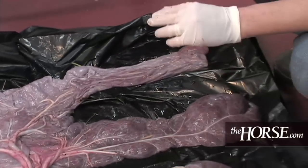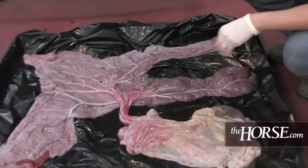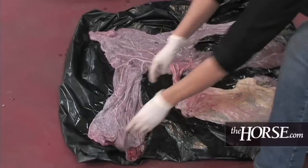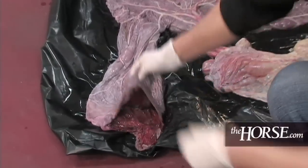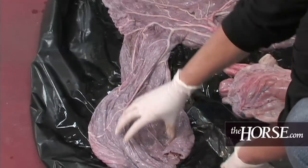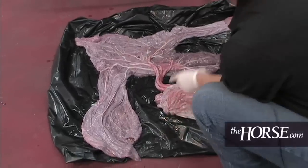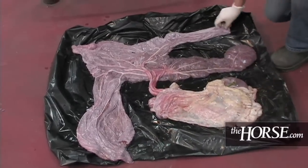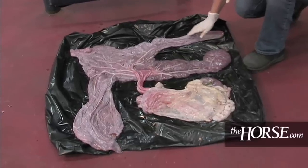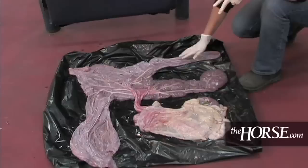The placenta is broken down into different parts like the uterus itself, since it follows the structure of the uterus. This section here is the cervix where the baby has exited, and you have the body of the uterus and one horn and another horn. A lot of people will just look at this side of the placenta and say it all looks great, but again, this is not the side that is next to the uterus, so if there is any infection you are not necessarily going to see it on this side.